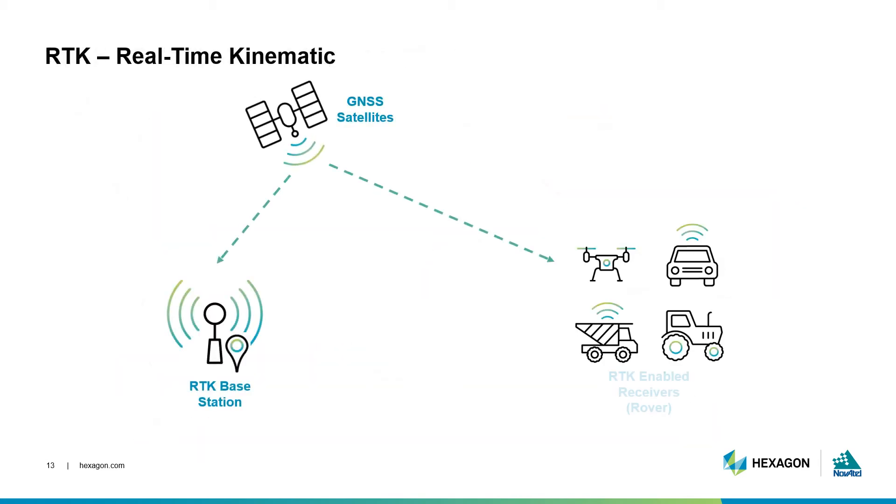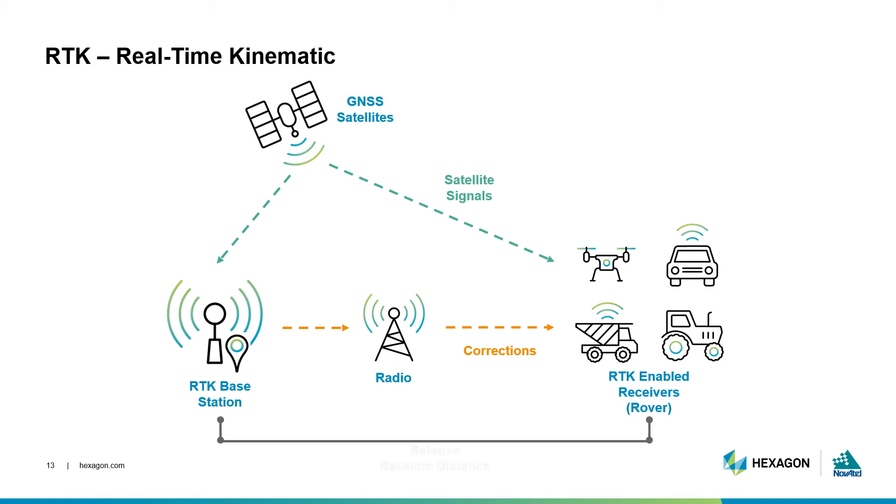RTK is a regional solution requiring a base station near to the application area. The base uses a radio to broadcast its well-known coordinate and carrier phase measurements to the rover. The rover then differences these measurements to eliminate common errors. With complicated algorithms, the rover leverages the corrections to quickly perform carrier phase ambiguity resolution and precisely determines its location relative to the base station. This method achieves an impressive centimeter-level accuracy, and because of this fast and accurate performance, RTK provides an effective solution for high-accuracy applications.